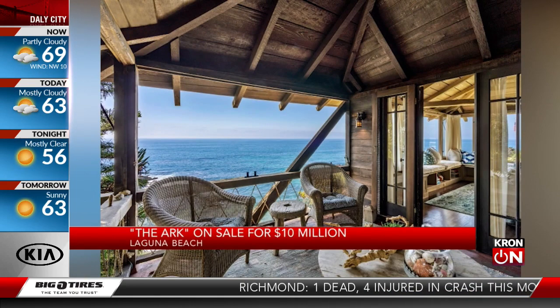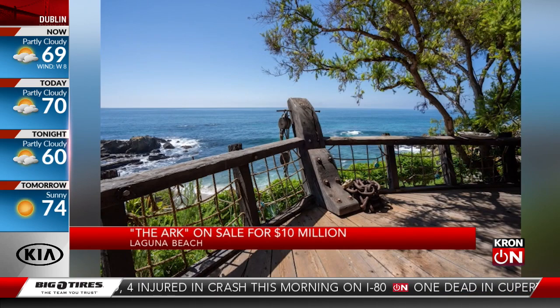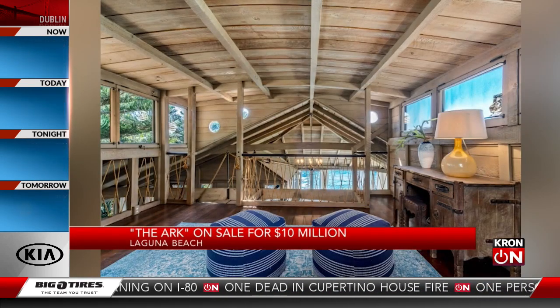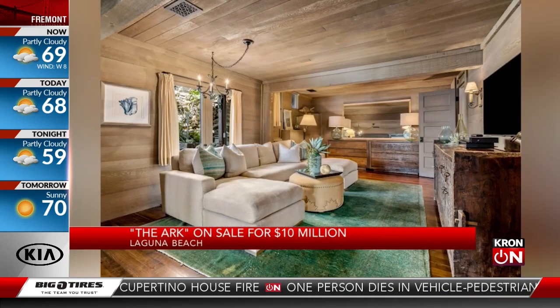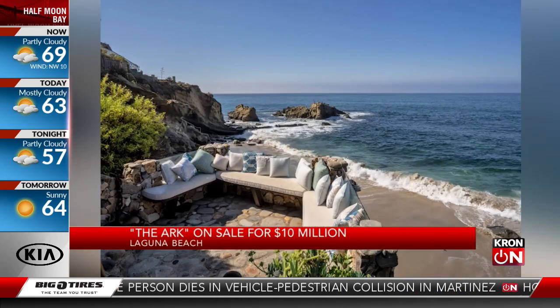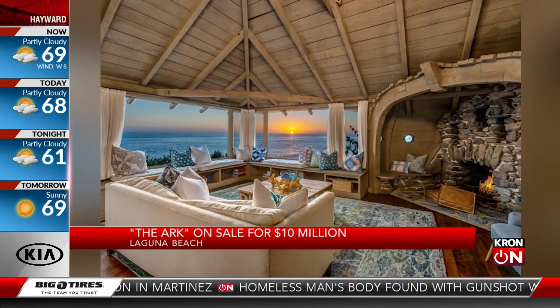The house looks like an old wooden ship perched in the hills. It has stunning ocean views, four bedrooms and five baths. The living room's ceiling resembles an inverted ship — you can see right there. That's kind of pretty. There are also ship-style windows and rope work handrails. The home overlooks Moscow, and it last sold in 2018 for $6.8 million.